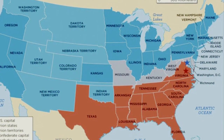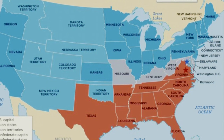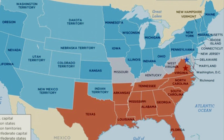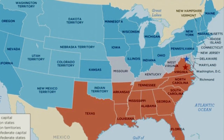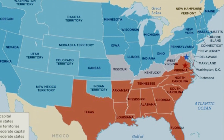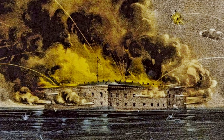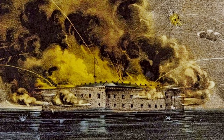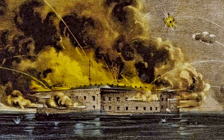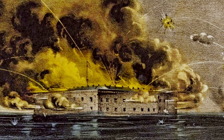By the beginning of 1861, following the election of Abraham Lincoln the year prior, 11 southern states have seceded from the country and the Confederacy has been formed. After the Confederate bombardment of the U.S. Army base at Fort Sumter in Charleston Harbor, South Carolina, the United States declares war to quell the rebellion and to restore the Union.